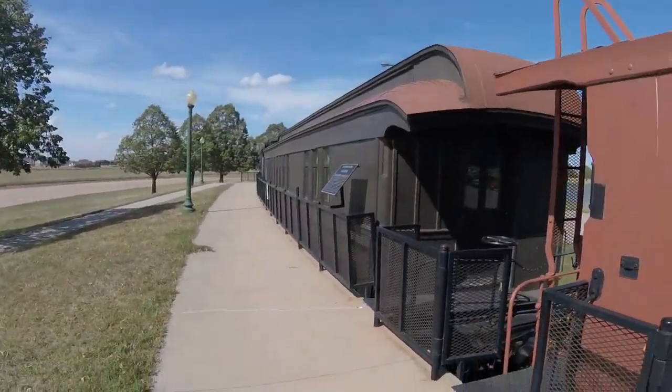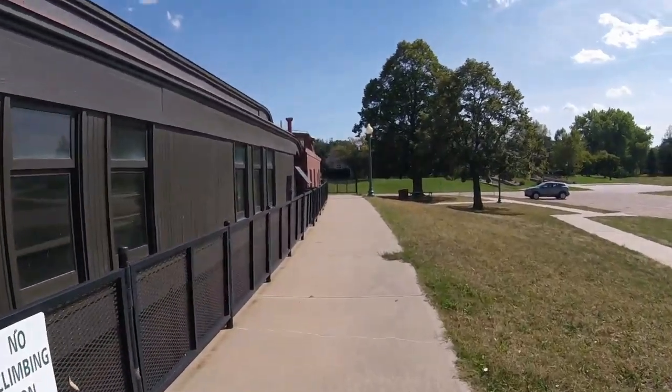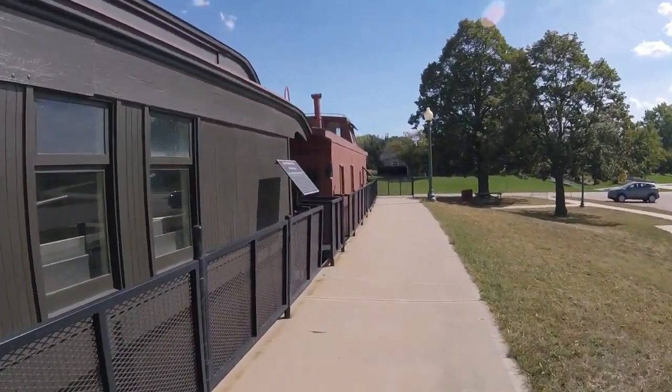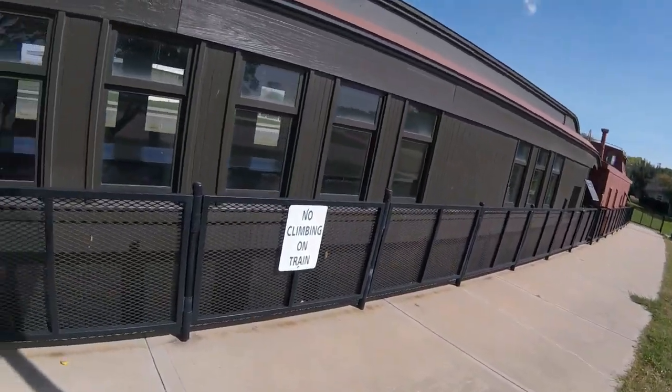It was then placed into company service as a dining car or boarding car for section hands, transporting workers from work site to work site doing regular track repair or rebuilding derailment damage across the system.